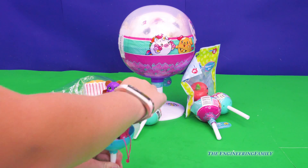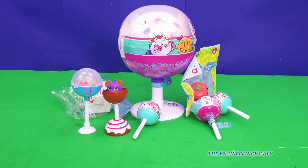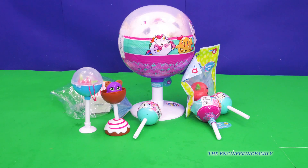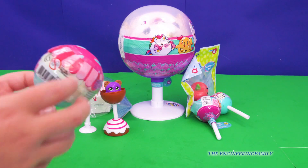Put that in there along with its little thing. So what all do you have in here? You got Pikmi Pops, Cake Pops, the Cake Pop Cuties. And now we're going to open another one.